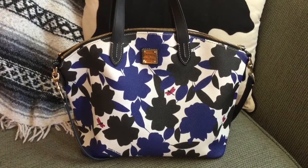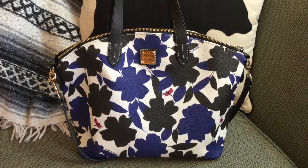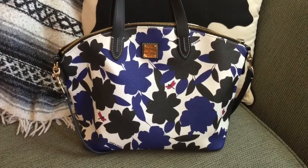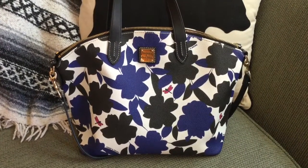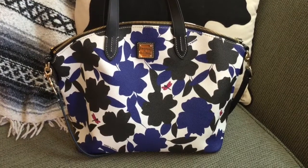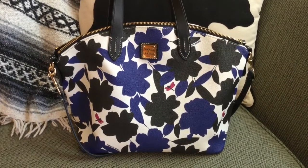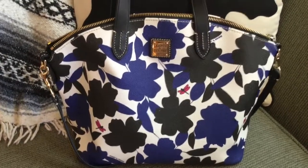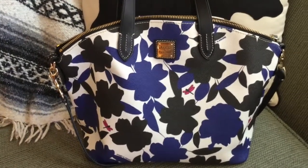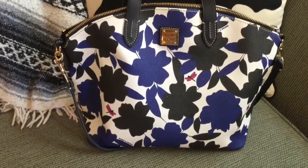Hey YouTube, thanks for stopping by my channel. I'm really excited about the upcoming Dooney and Burke meetup in Chicago, and I was thinking about what I was gonna take on the trip, so I wanted to share those bags with you. I'll also share my bag of the day — this is the Dooney and Burke Flora satchel in the color blue. It's made of coated cotton and has really pretty black and blue graphic flowers with cute little dragonflies over them.